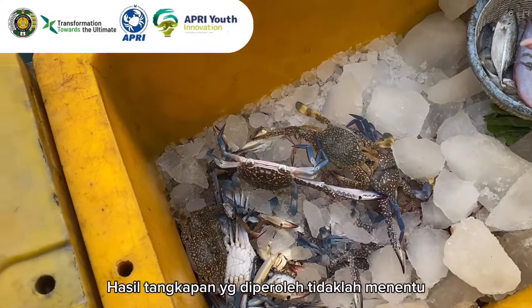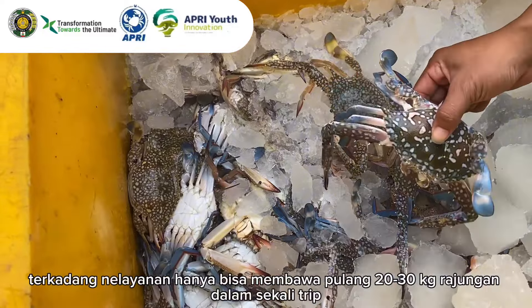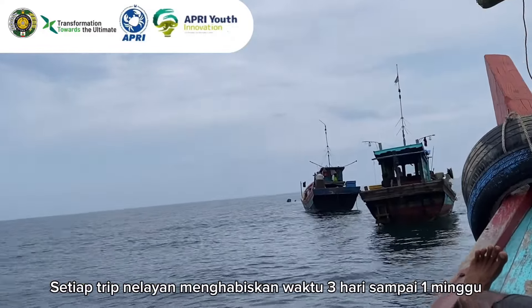The catch obtained is uncertain. Sometimes fishermen can only bring home 20 to 30 kilograms of blue swimming crab in one trip. Every fisherman's trip takes three days to one week.